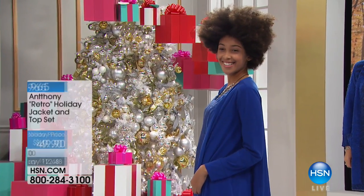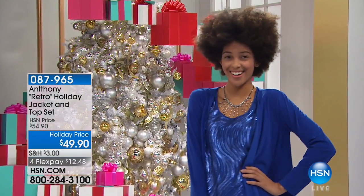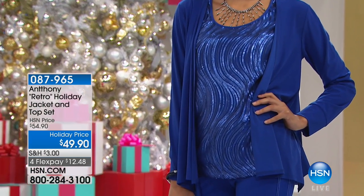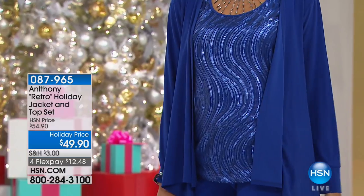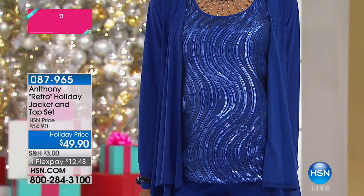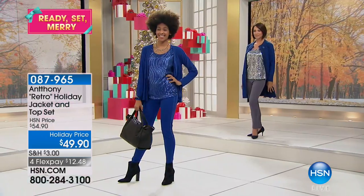This may be the perfect way to get yourself ready for the holidays. It's an embellished top that comes with a jacket for $49.90. It's a holiday price, saved for our show tonight. It is a reorder — I think this summer you did something similar and it just sold out.